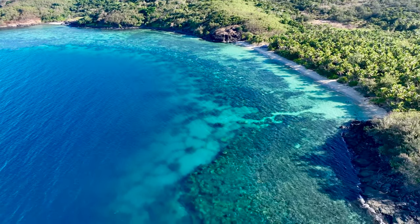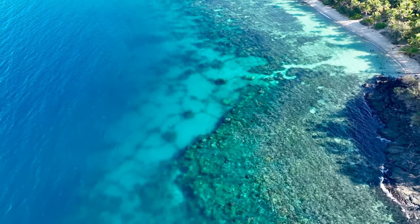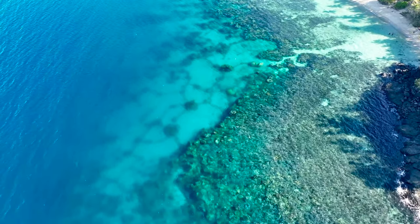Currently we have around 200 meters of habitat bridges around our reefs, which you can even see from the sky with drone footage such as this.